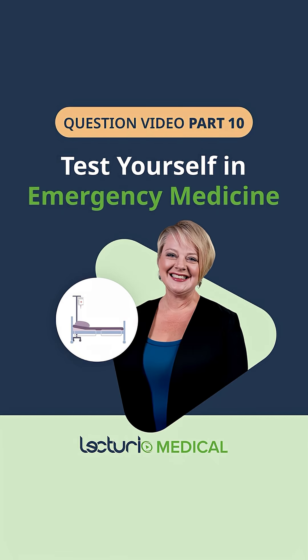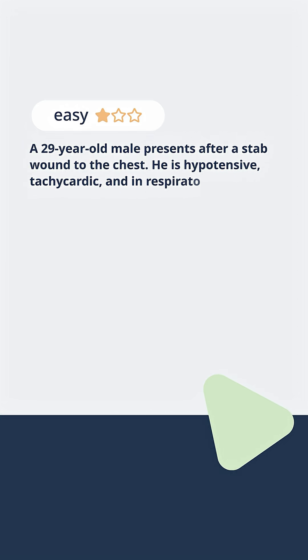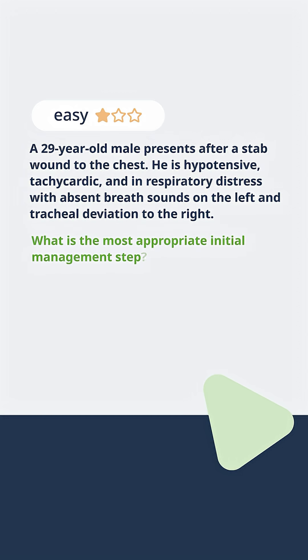Do you think you've mastered emergency medicine? Let's put your knowledge to the test. A 29-year-old male presents after a stab wound to the chest. He is hypotensive, tachycardic, and in respiratory distress with absent breath sounds on the left and tracheal deviation to the right. What is the most appropriate initial management step?